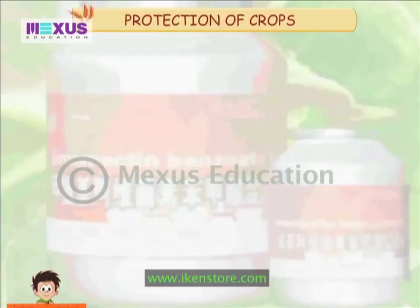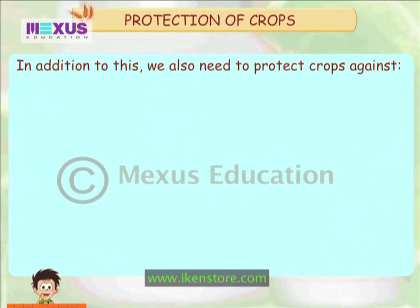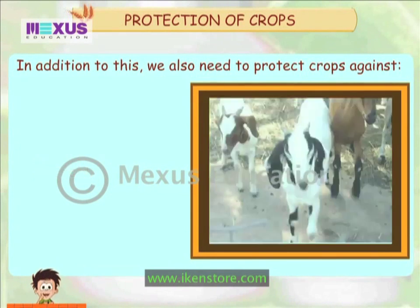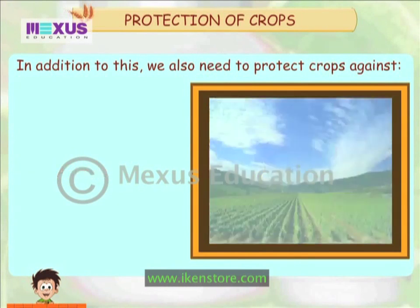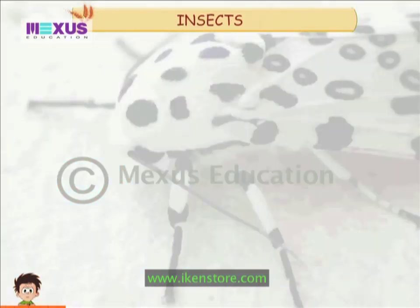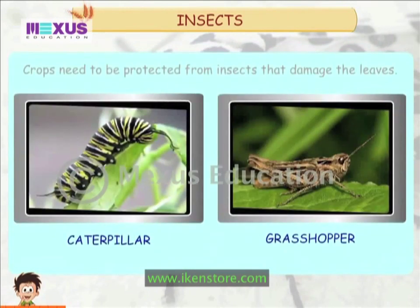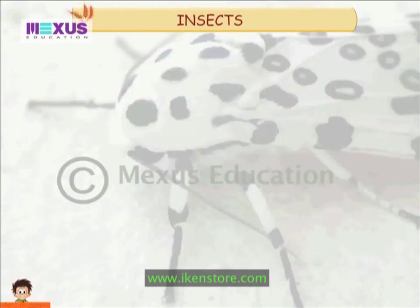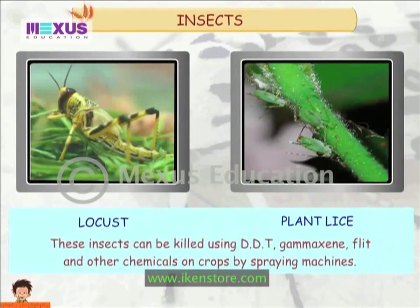In addition to this, we also need to protect crops against insects, animals and bad weather conditions. Crops need to be protected from insects that damage the leaves and prevent the plants from making food. These insects can be killed using DDT, gammexane, or other chemicals sprayed on crops by spraying machines.